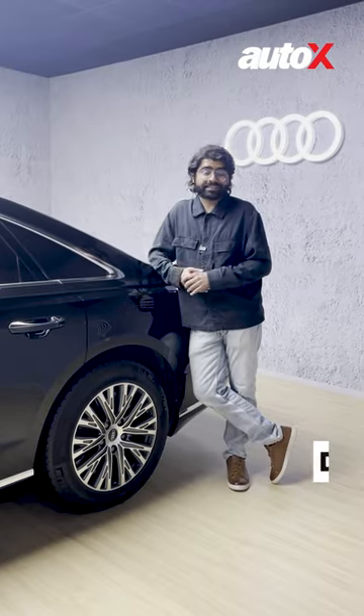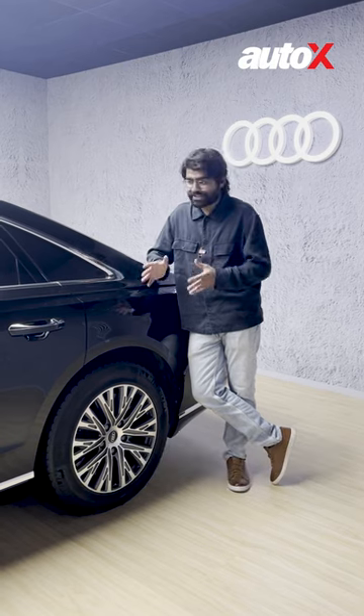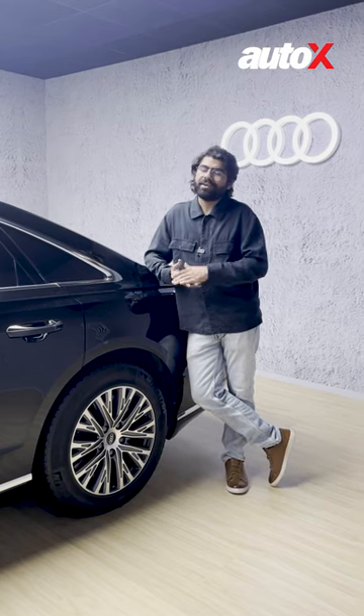Lastly, when you buy the Audi A8L Security, Audi offers to train two drivers in special driving techniques to help you get out of trouble.